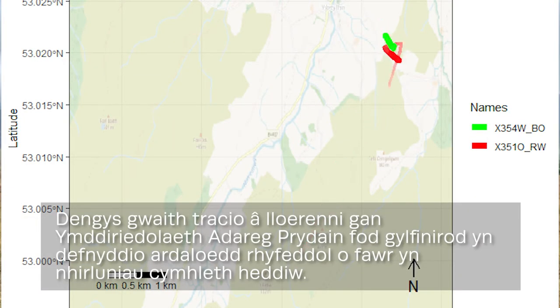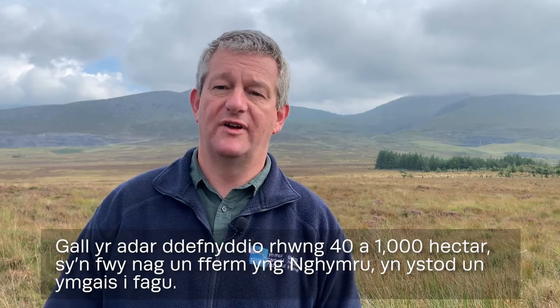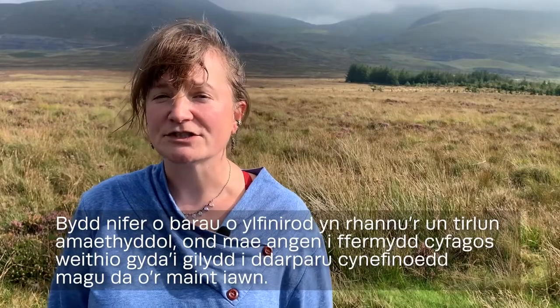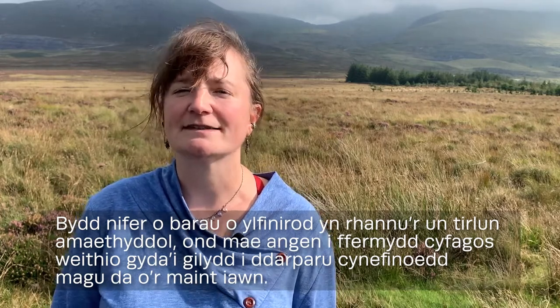Satellite tracking by the British Trust for Ornithology shows that curlews are using surprisingly large areas in today's complex landscapes. Birds can use anything from 40 to a thousand hectares — more than a single Welsh farm — during a single breeding attempt. Multiple pairs of curlew will share the same farmed landscape, but neighbouring farms need to work together to provide good breeding habitats at the right scales.